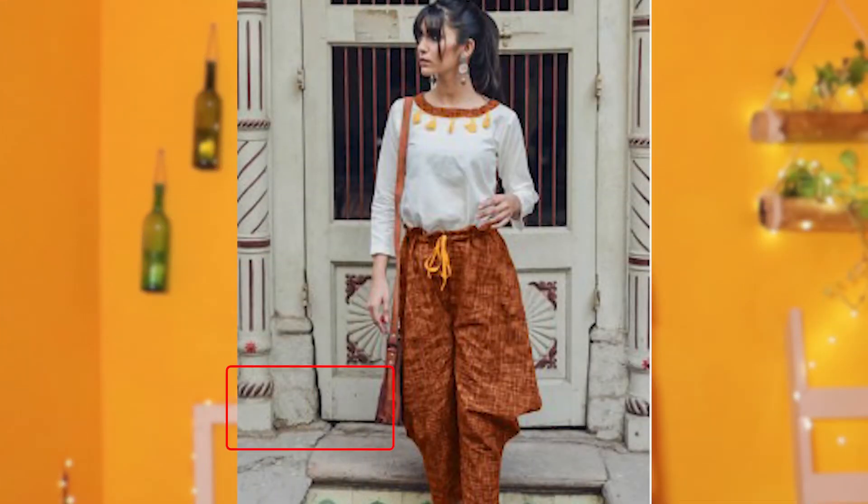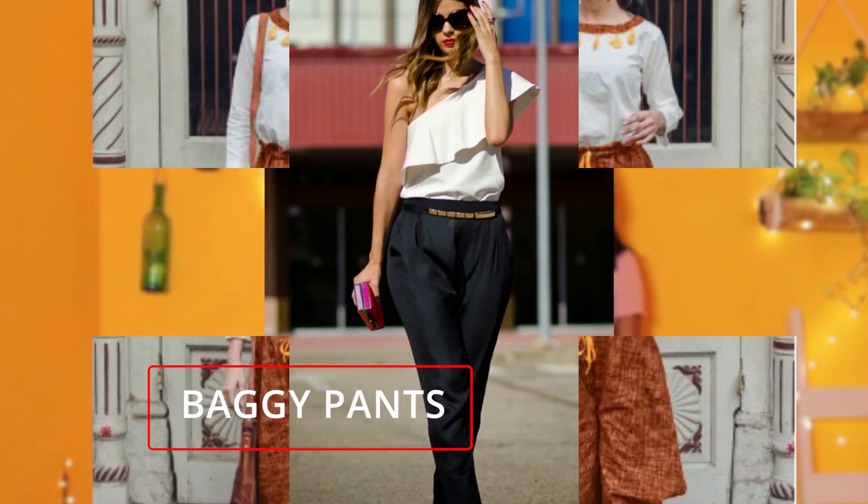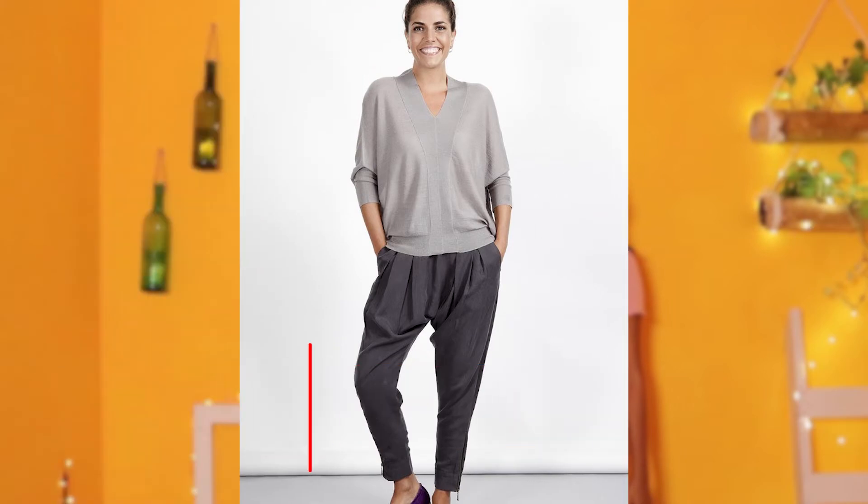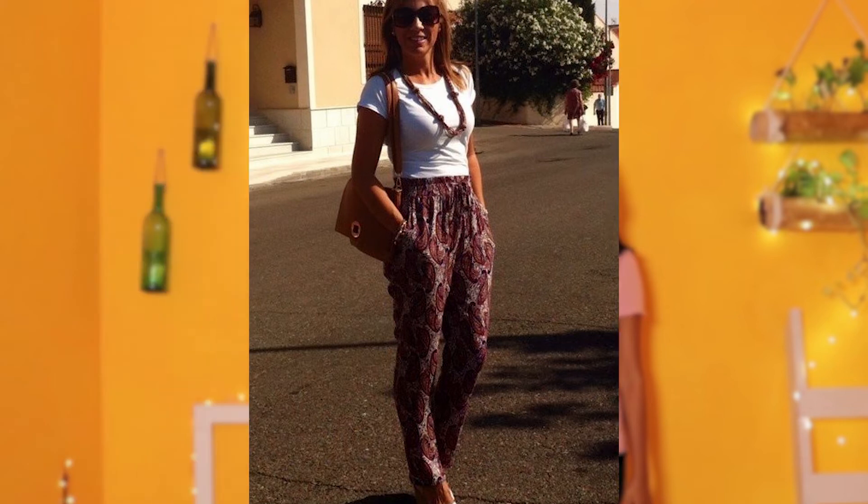First one: baggy pants. Baggy pants are quite loose and wide, and you should keep your top outfit suitable and fitted. Baggy pants are stylish enough for a casual and chic look. You can wear your loose pants with a tank top, or you have to tuck your blouse in so that your slim waist can be accented.